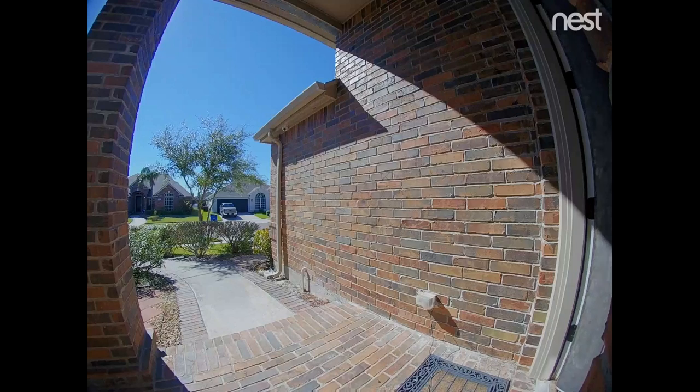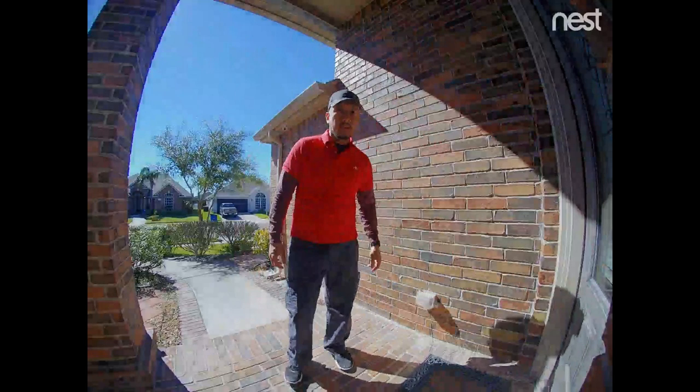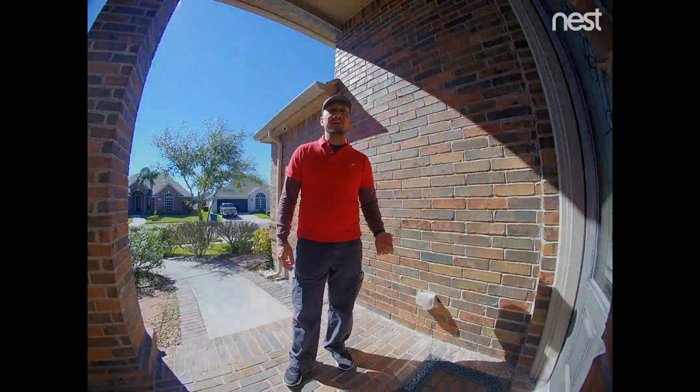What I'm noticing is that my Nest footage is not as clear and not as smooth, and there is occasional choppiness especially when somebody initially goes into the frame of the camera. I set the Nest to record at the highest quality, and I don't have the greatest internet but I don't have the slowest either.